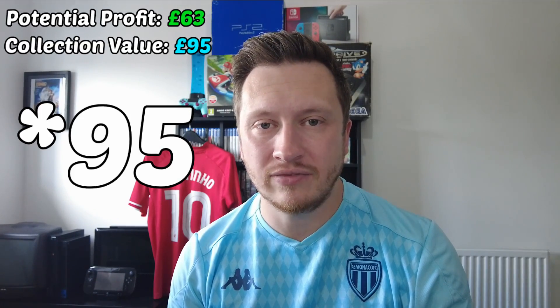All is forgiven, Felipe. Don't come back, but all is forgiven. Thank you very much for your service. That is probably the gem of the collection right now because it's the shirt that's worth the most — probably worth about £40 to £50, believe it or not. I did put a value of £30 on it. So let's give you some figures before we dive into today's retail arbitrage. The total profit of the series is £63, and the collection value right now is £85.